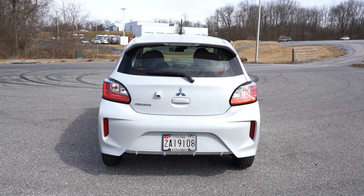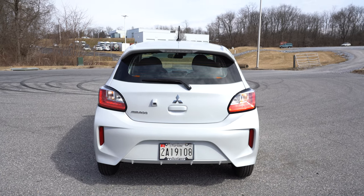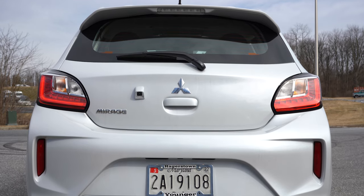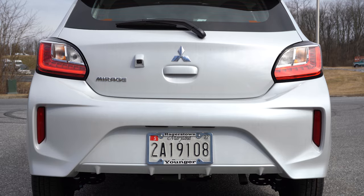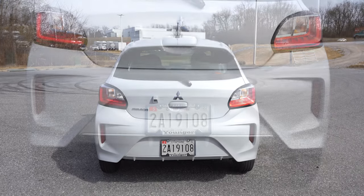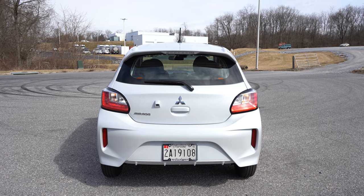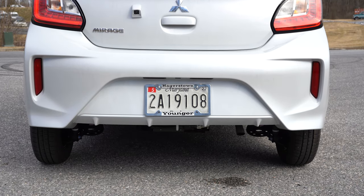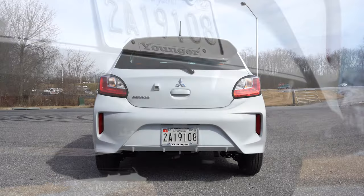Around back — my personal favorite angle on this car — you have a black antenna on the roof, a body-colored rear spoiler with an integrated brake light, and a rear window wiper. LED tail lights come standard on every single trim level, which is huge for visibility in a smaller vehicle. At the bottom there's a body-colored rear diffuser, and a single exhaust outlet tucked away at the bottom. Here's that exhaust clip.